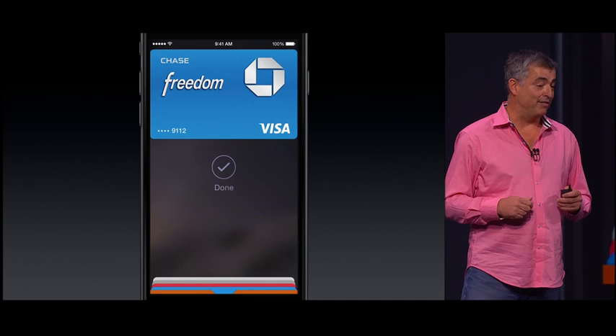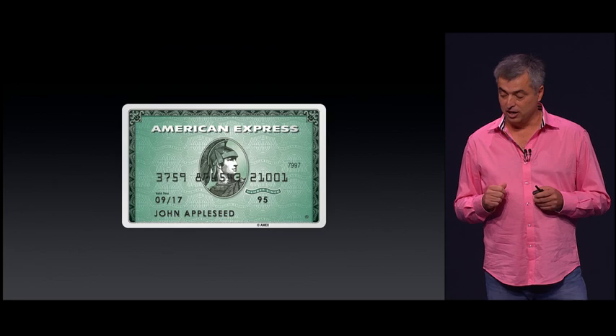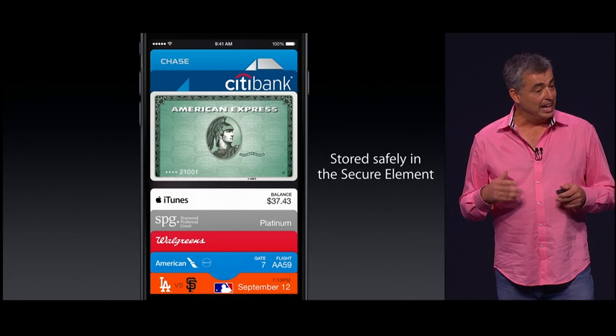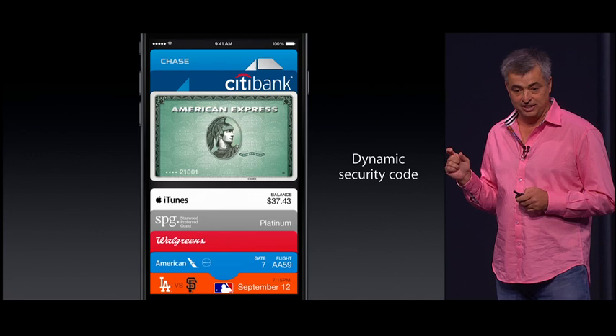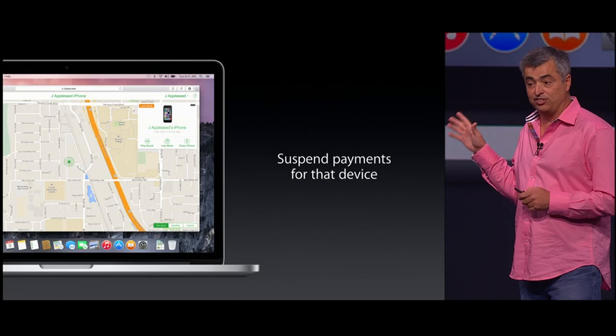We've also integrated security throughout both the hardware and software in a way that only Apple can. When you add a new credit card, we don't store the credit card number, and we don't give it to the merchant. We create a device-only account number and store it safely in the Secure Element. Each time you pay, we use a one-time payment number along with a dynamic security code, so you no longer have the static code on the back of your plastic card. And if your iPhone is lost or stolen, you can use Find My iPhone and suspend all payments from that device. Because the credit card isn't stored on the device, there's no need to cancel your credit card.